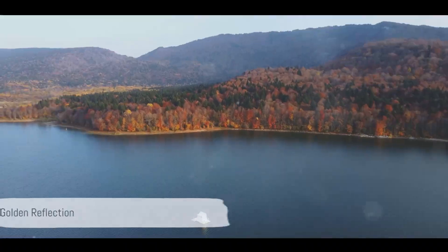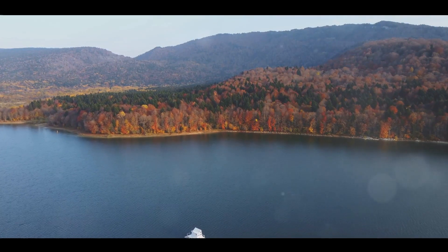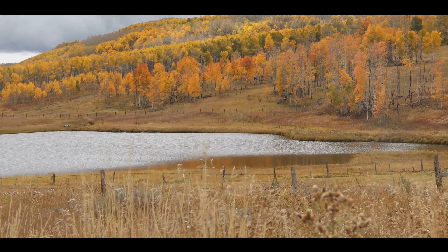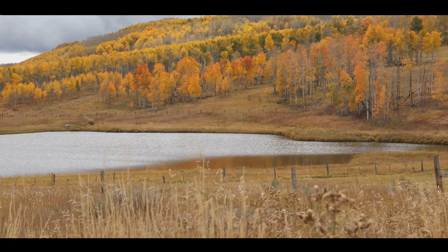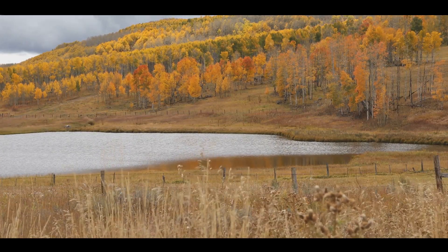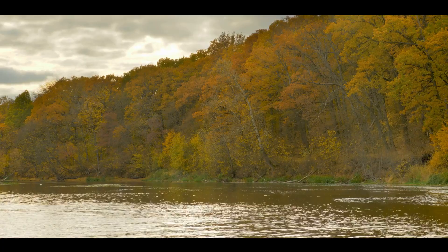The Ashokan Reservoir, where the gold of the fall foliage reflects in the tranquil waters. This serene haven paints a vibrant picture as autumn leaves transform into a stunning golden hue, casting a warm glow over the reservoir — a golden spectacle to behold.